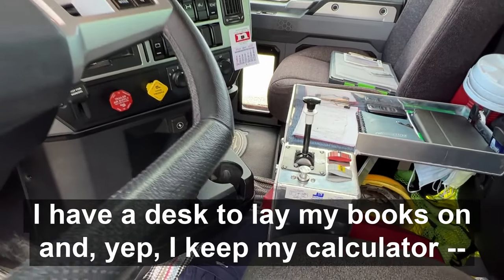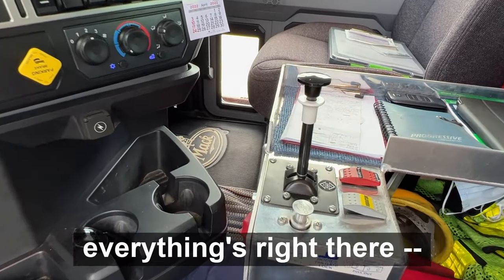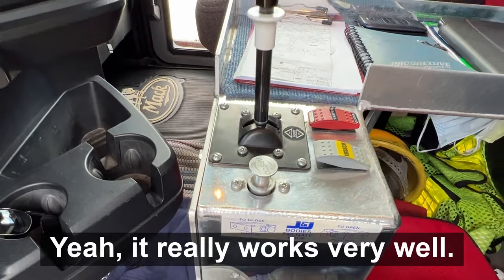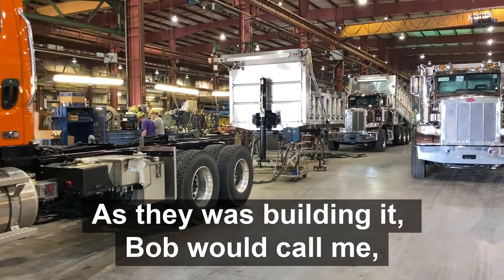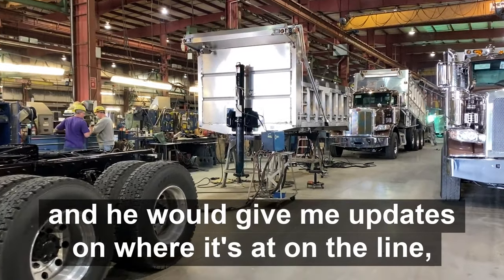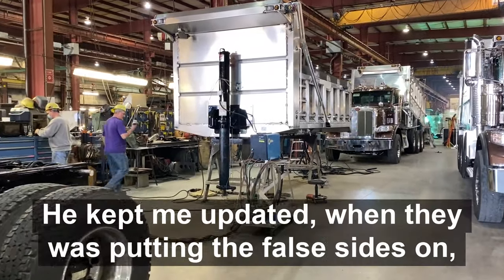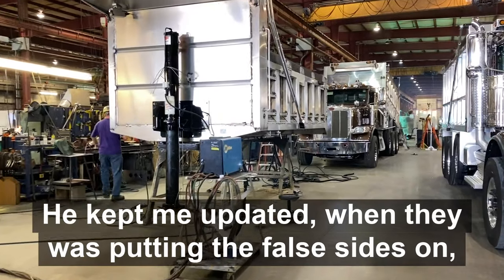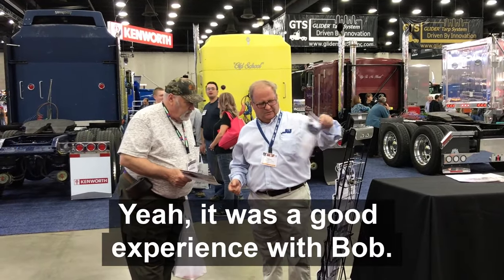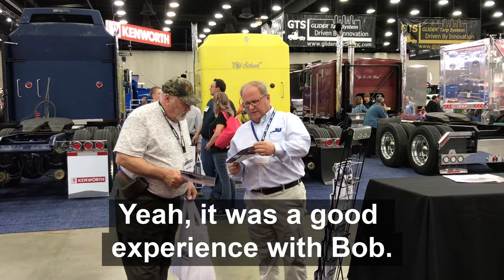He's done a very nice job. The desk to lay my books on — I keep my calculator, my phone, everything's right there. Yeah, it really works very well. As they were building it, Bob would call me and give me updates on where it's at on the line — what was next. He kept me updated when he was putting the false sides on and doing the pretty work. Yeah, it was a good experience there with Bob.